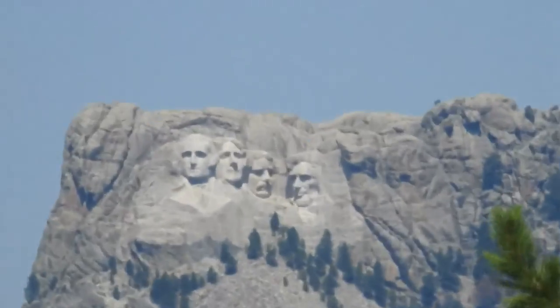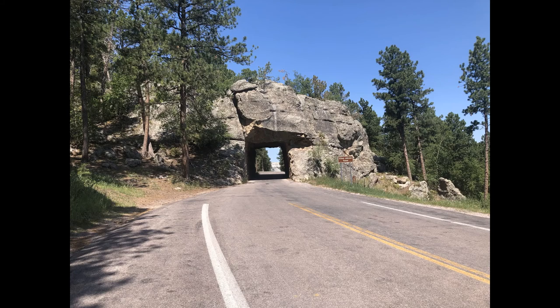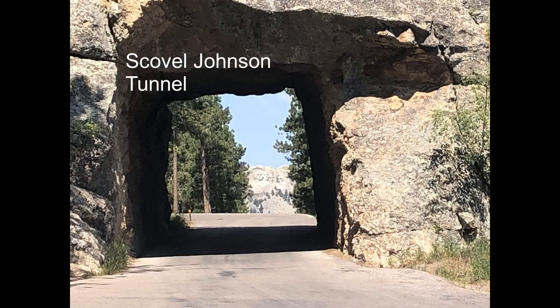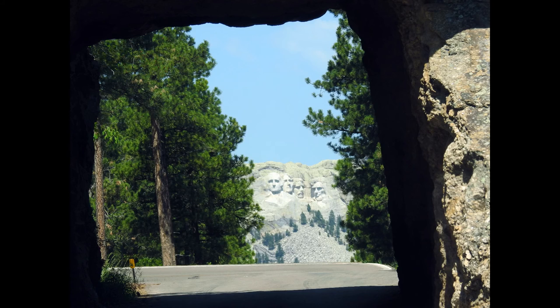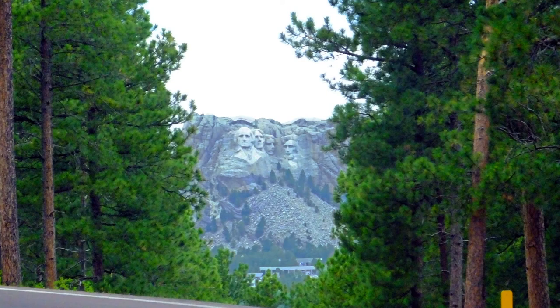This road was built with the goal of intentionally slowing you down as you drive, to encourage you to enjoy the sights here. This scenic drive is 17 miles long with 314 curves, 14 switchbacks, 3 pigtails, and 2 splits. The two features that are talked about the most are the three tunnels.